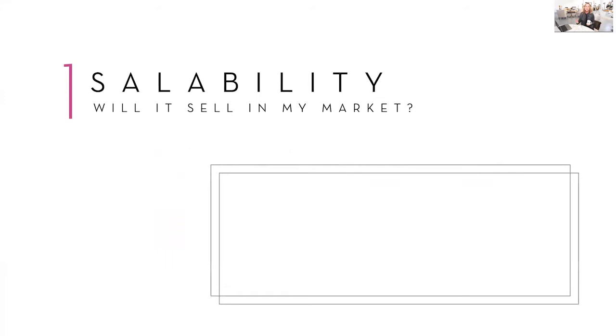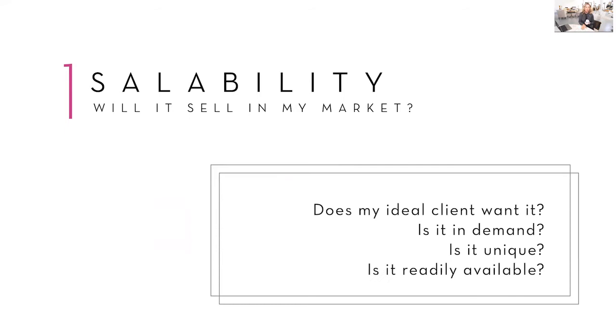The first thing you need to ask yourself is saleability — number one in the six factors to test. Will it sell in my market? The questions you want to further ask are: does my ideal client even want it? Is it something that's going to sell? Is it in demand? In other words, are your clients looking for that product?